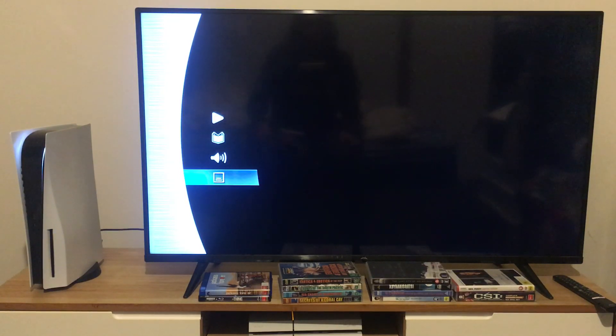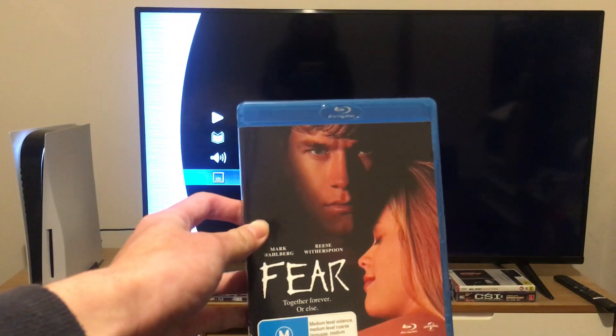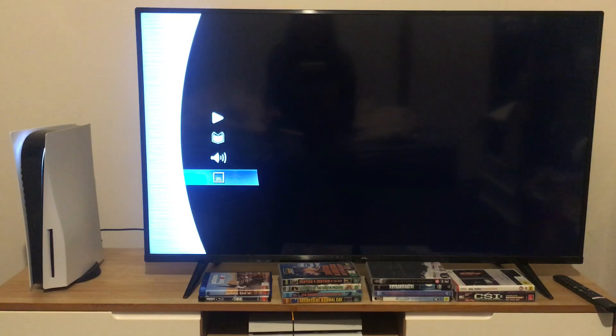Well, I guess that's pretty much it for today's Blu-ray menu walkthrough for Fierce, starring Mark Wahlberg and Reese Witherspoon. Don't forget to like, comment, subscribe, and hit that notification bell when the next video appears. And I'm going to be re-watching this movie tonight, so stay tuned.